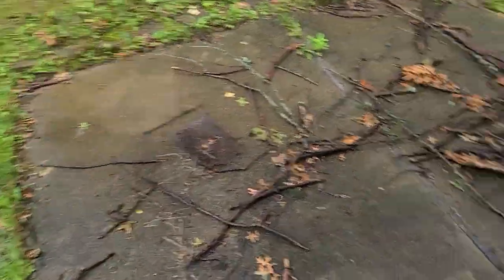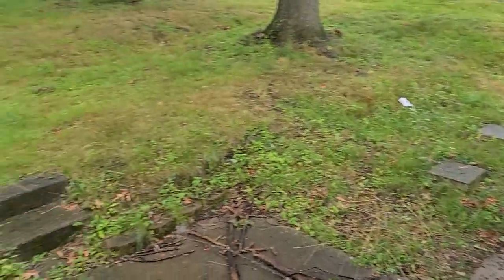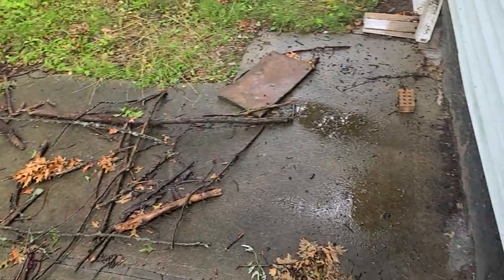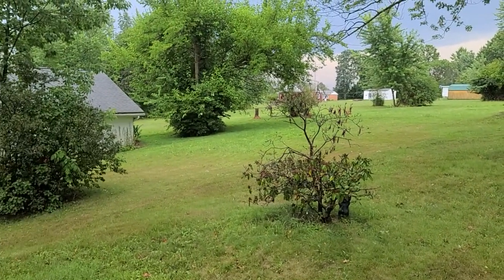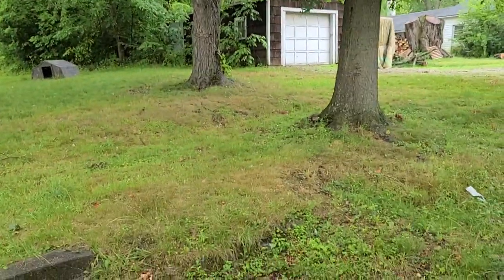Now we're on the back porch. There's a little patio that steps down — again, it needs cleaned up. But you can see you have a nice little view here. You'd be able to sit out back and enjoy the country. This is what your backyard would look like. I'll take you down and we'll go around and look at the basement.